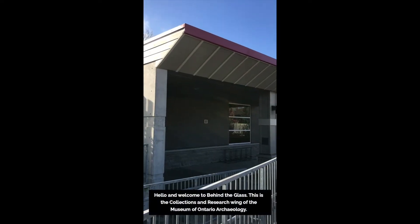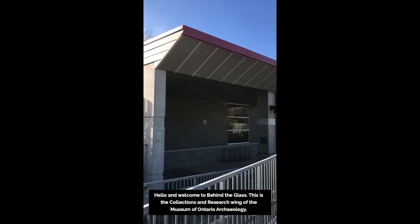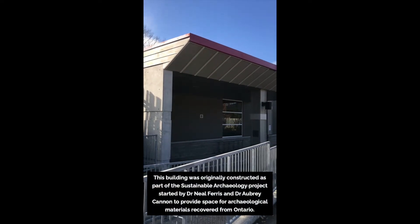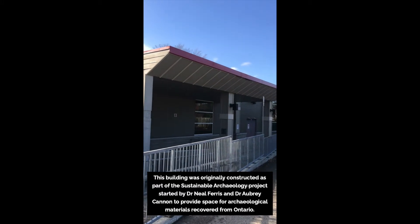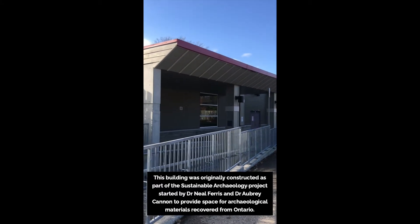Hello and welcome to Behind the Glass. This is the collections and research wing of the Museum of Ontario Archaeology. This building was originally constructed as part of the Sustainable Archaeology Project started by Dr. Neil Ferris and Dr. Aubrey Cannon to provide space for archaeological materials recovered from Ontario.